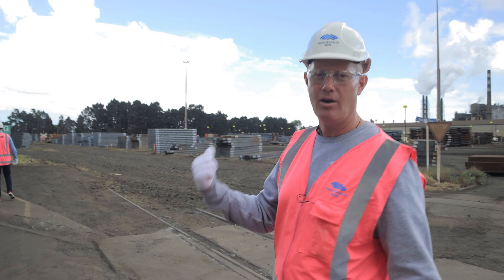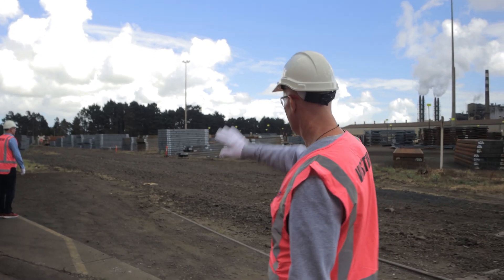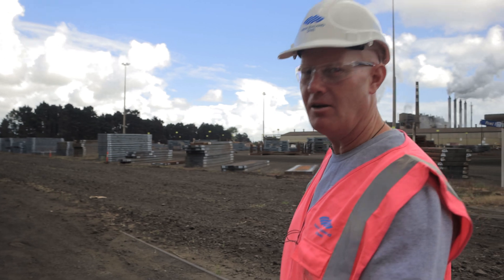All of those there — huge slabs they're making in the slab making plant. That's what they're going to roll into all our portal frames and colour steel. It'll be cool to go and see what they do there — check out the size and the scope of it.